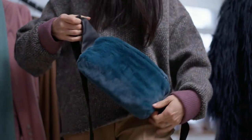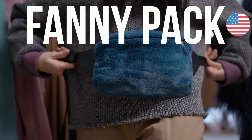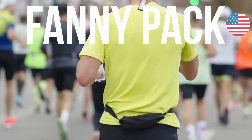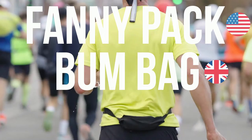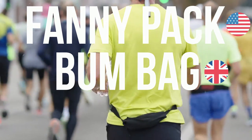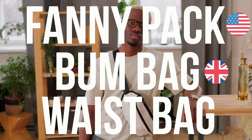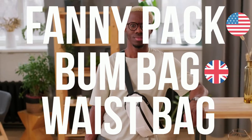Our next type of bag is worn around your waist. In American English, it's called a fanny pack. In British English, it's referred to as a bum bag. A more general term for this type of bag is simply waist bag.